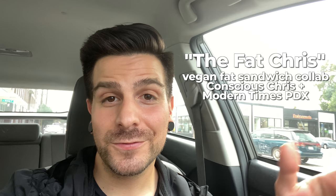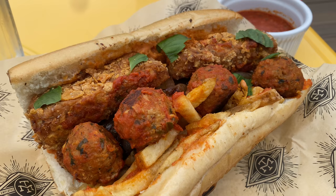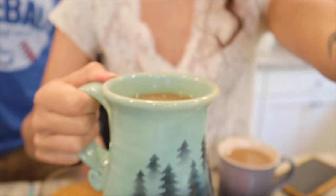I'm currently outside of Modern Times here in Portland and I'm about to try the Fat Chris, which is a vegan fat sandwich that I worked with them to create. They're putting it on special this weekend. It has vegan mozzarella sticks from our blog, our vegan KFC fried chicken recipe, their seitan meatball recipe, French fries, mayo nara — which is vegan mayo and marinara — and caramelized onions on a hoagie roll. I grew up eating fat sandwiches in New Jersey, so I'm really excited about this collaboration.